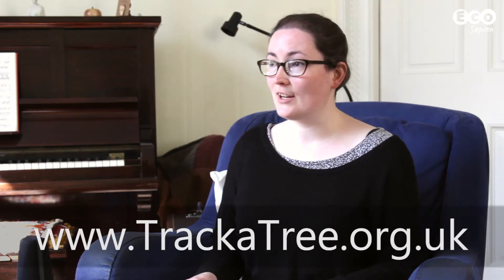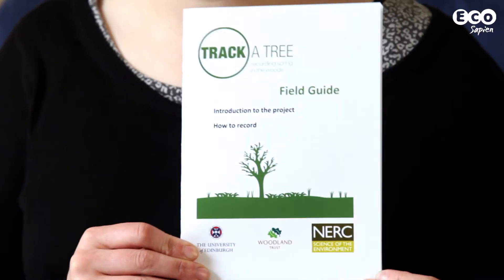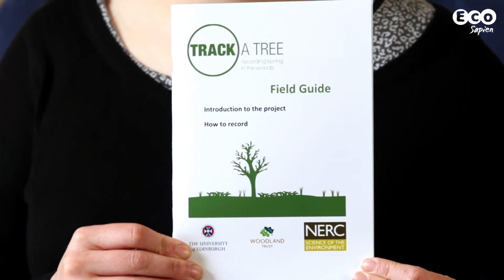I've noticed you've brought along some shiny new resources with you. The way that we run TrackerTree is through our website, which is www.trackertree.org.uk, and our volunteers need to register as a recorder. Once they're on our website, they can download our materials, which include our field guide — the full instructions for taking part in the project, including the species that can be monitored.